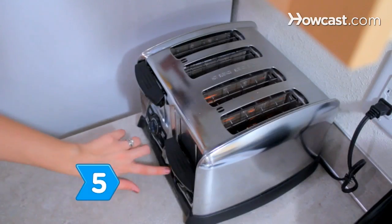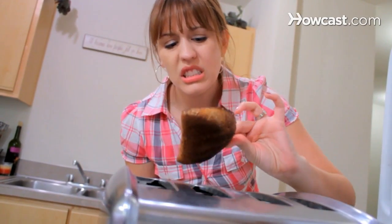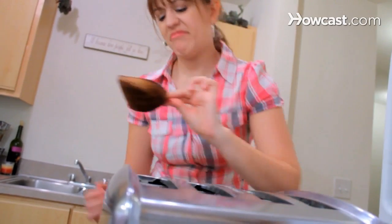Step 5. Reduce your exposure to aromatic hydrocarbons by limiting your consumption of smoked, barbecued, or burnt foods.